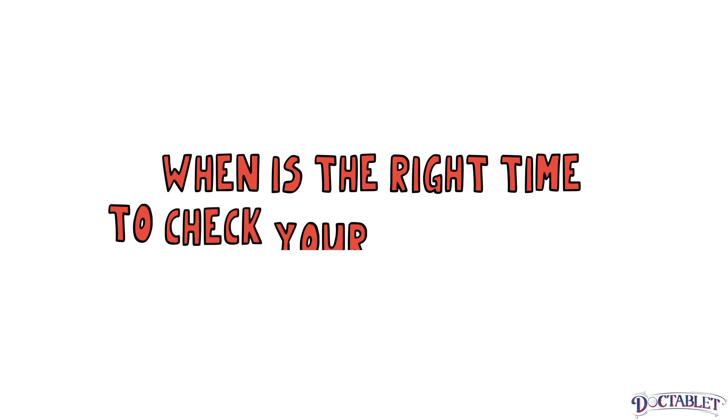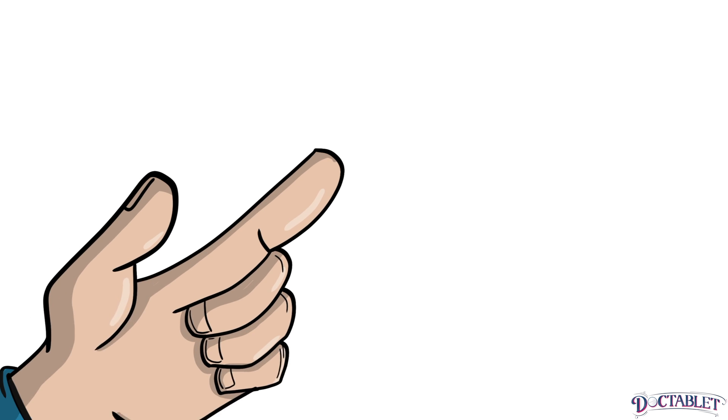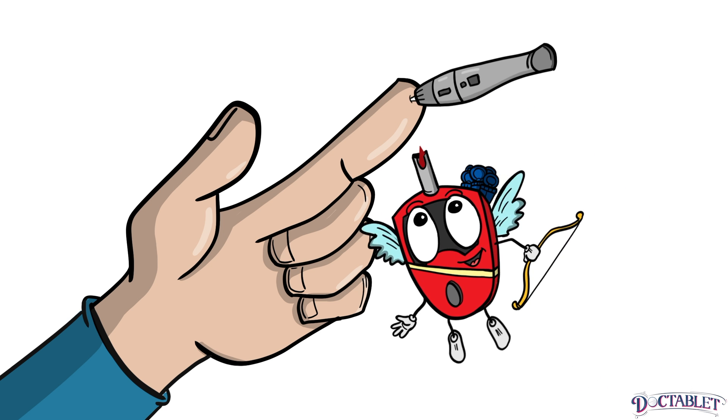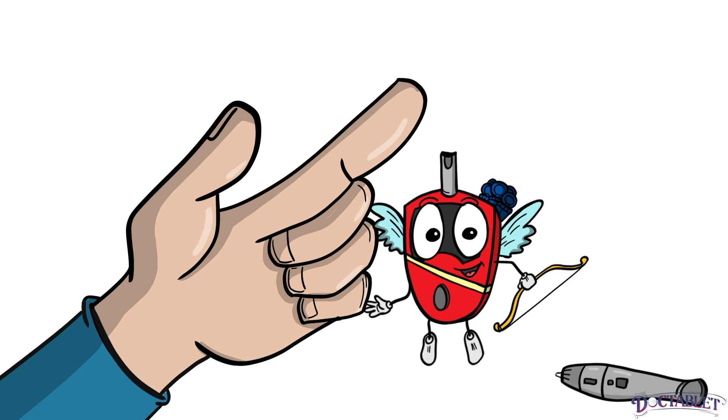When is the right time to check your blood sugar? Many patients have had diabetes for years and are still not exactly sure when they should perform their finger stick tests. We will cover five general rules about the correct timing of finger stick blood sugar checks. These apply to most people with diabetes.